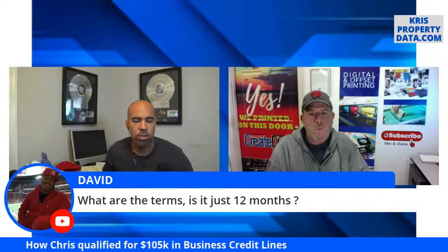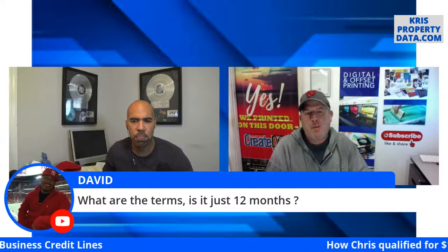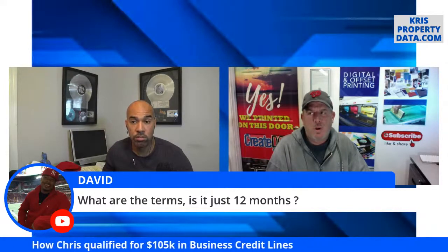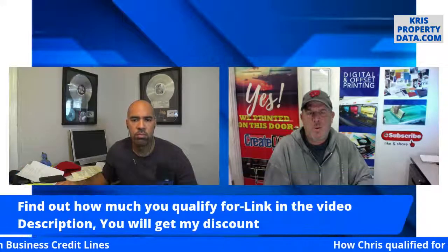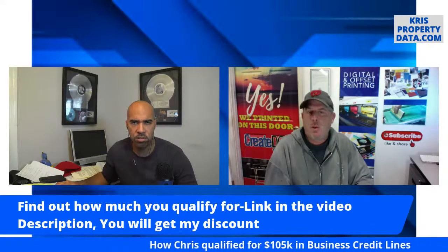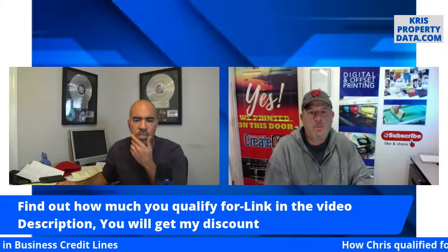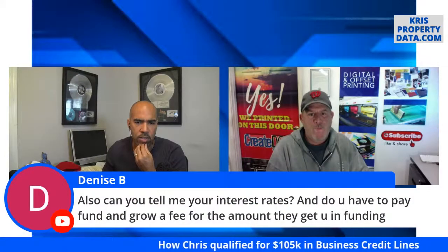What were the terms? Each line is different. Bank of America was the shortest — either 8 or 12 months no interest. American Express was 12 months. Chase was 18 months. Fulton I believe was 12 months as well. Zero interest on all cards, but the time frame they allow zero interest differs from each lender.